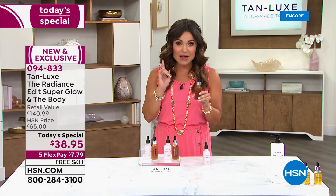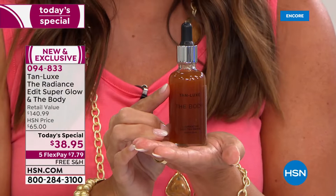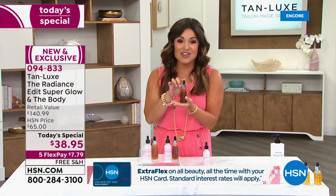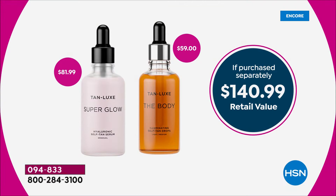Because it's a Today Special, I think this is probably the biggest offer I've ever seen from TanLux. This is their full size number one bestseller, The Body Drops. These are $59 day in and day out here at HSN and at all the big department stores. Look at our price — already saving $21, but we're not done.